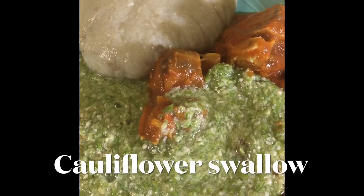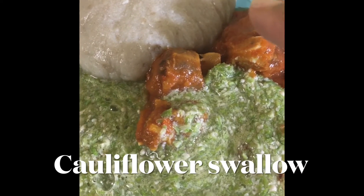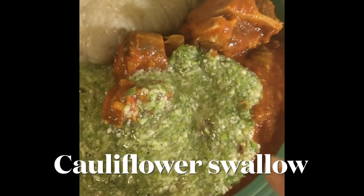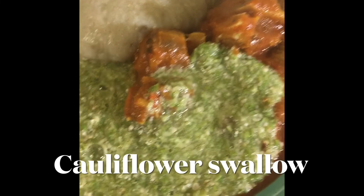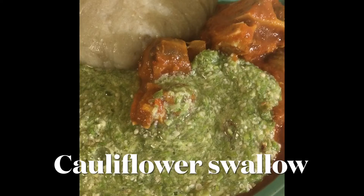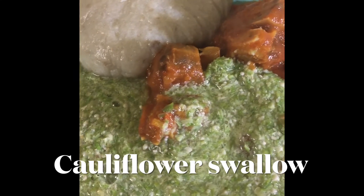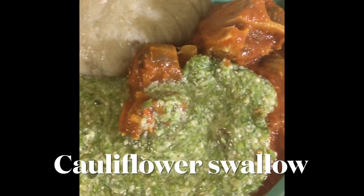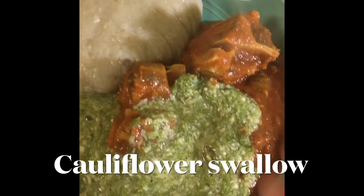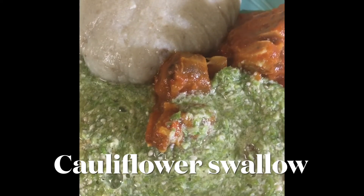For dinner I'm having some cauliflower fufu — it's a Nigerian type of swallow food made from cauliflower. I have a video about how I make it and I will post the link in the description below. I'm also having some stew with oxtail and goat meat, and some okra. This dinner is guilt-free for me because the cauliflower swallow is mainly vegetable, the okra is more vegetable, and the stew is made of onions, peppers, and tomatoes — plus assorted meat.